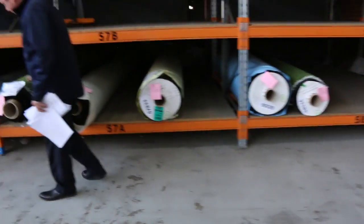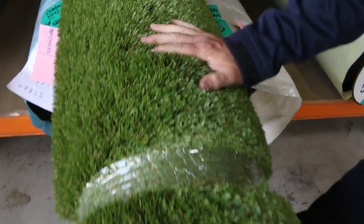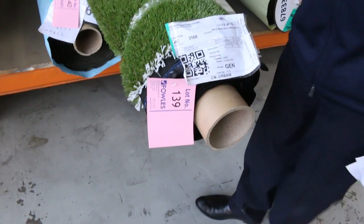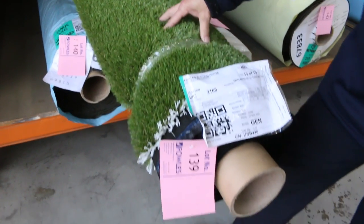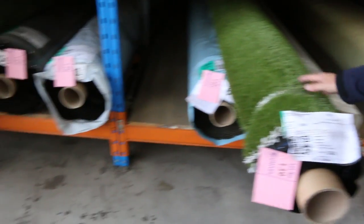Just over this way we've got some artificial turf — quite a bit of it came in last week. This is really high quality gear — it's got a really nice thick pile to it. It normally retails at around $40 a square meter. We sell this by the square meter; all rolls are 3.7 meters wide and we're looking to get somewhere around about $15 a square meter starting price. Normally retails at $40, so that's under half price.